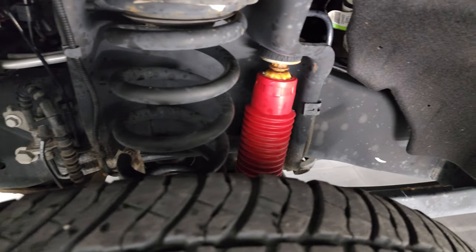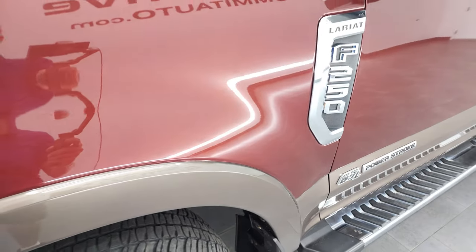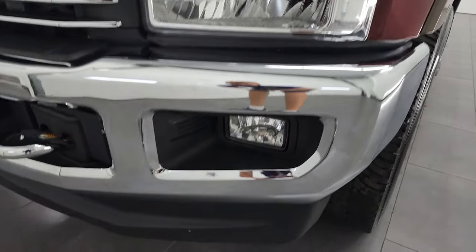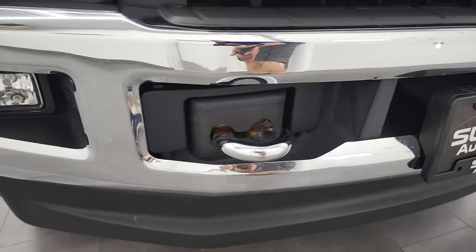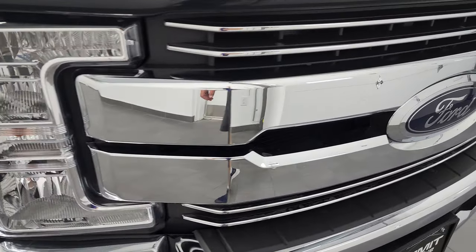Frame and underbody is in really nice condition. You get the Rancho shocks — they're part of that FX4 off-road suspension package. Front fenders are in really nice shape, didn't see any dents or dings. Headlight lenses are nice and clear, and it does come with the factory fog lights. Front bumper and lower valence are in really nice condition as well, and you do get the chrome tow hooks and chrome trimmed grille.